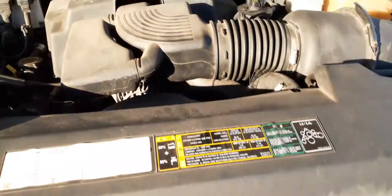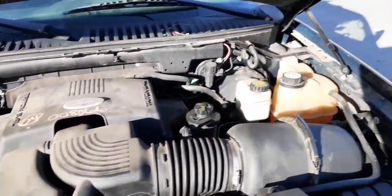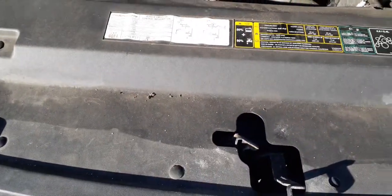Here's your 5.4 Triton motor — runs real good. It's got 155,000 miles on it. All the gingerbread is under the hood; everything is there.